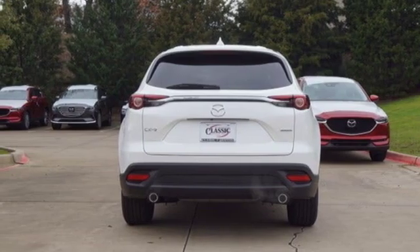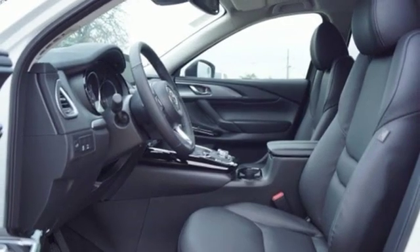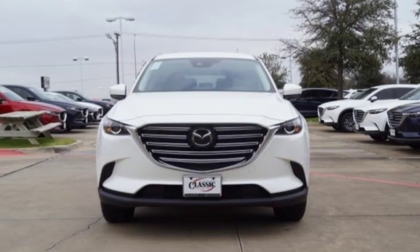Dual zone climate control, intercooled turbo inline four-cylinder engine, aluminum wheels, gas pressurized shocks and automatic transmission.